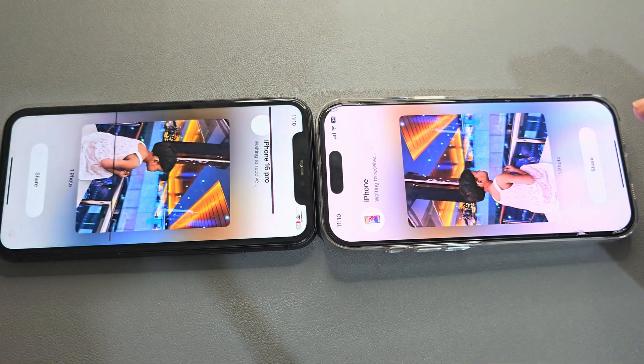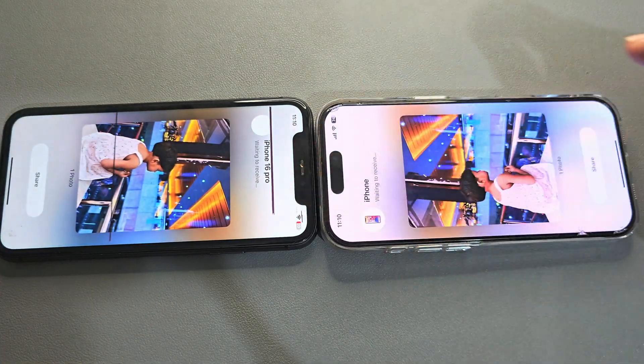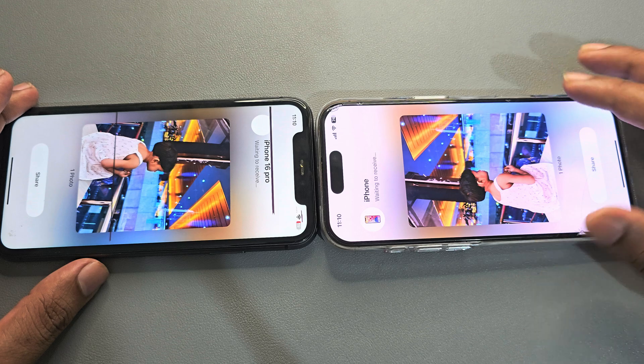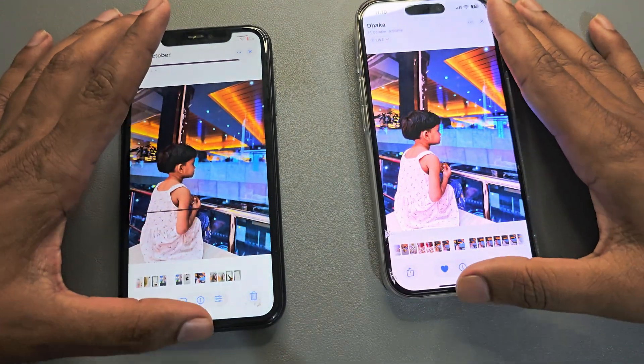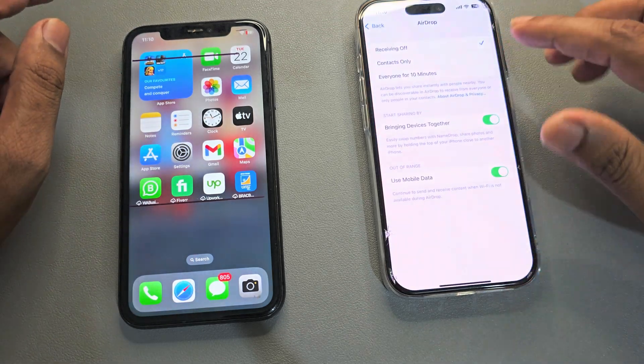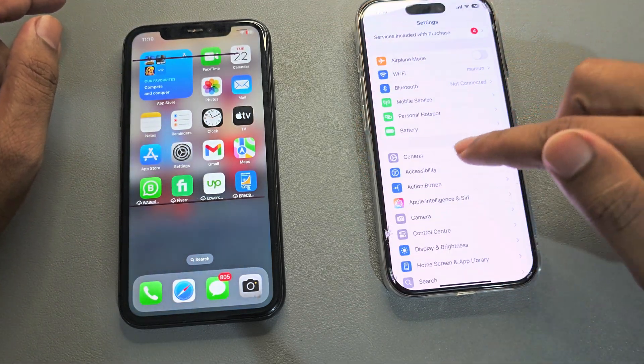The fastest way to share photos from iPhone to iPhone — you can also share video as well. To do it, just go back to your phone settings, then go to General.